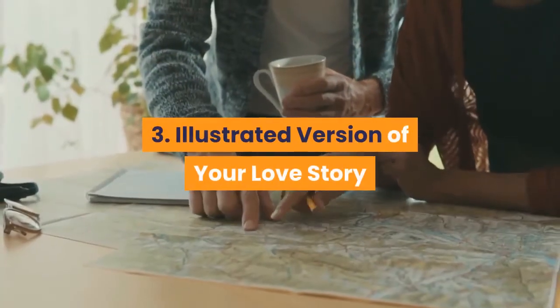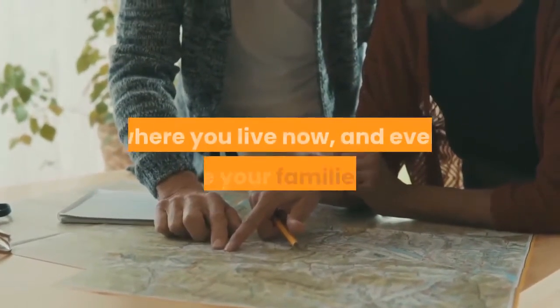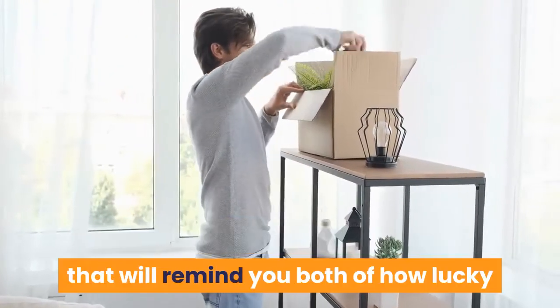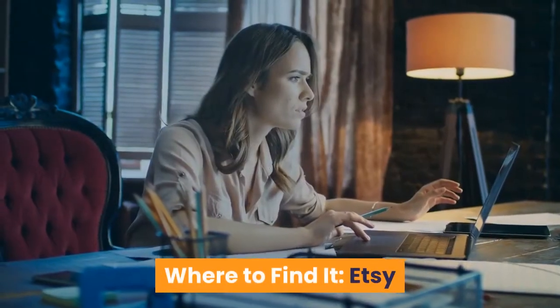3. Illustrated Version of Your Love Story — Give your partner a hand-drawn map of where you're both from, where you met, where you live now, and even where your families are. This charming illustration is a beautiful décor piece that will remind you both of how lucky you are to have found one another. Where to find it? Etsy.